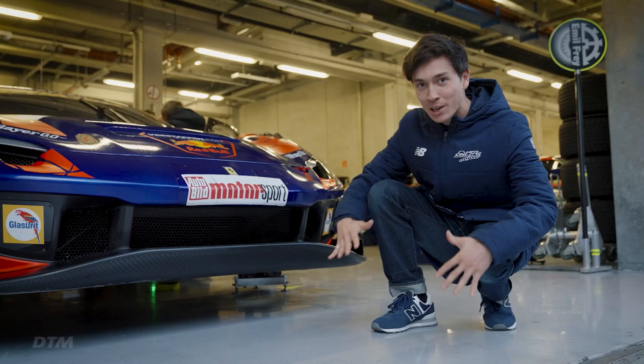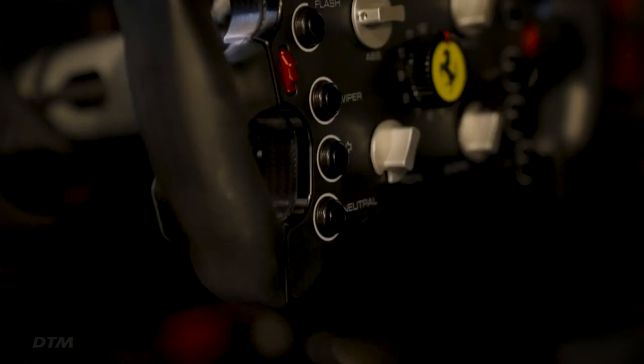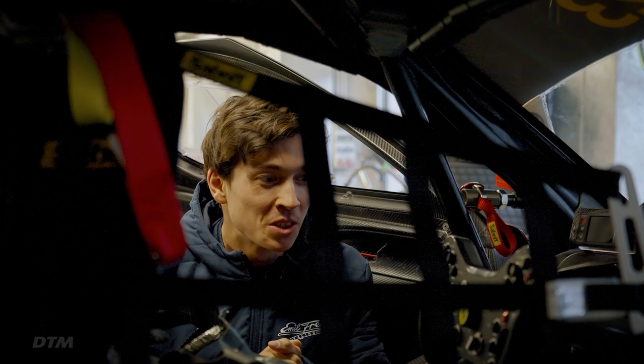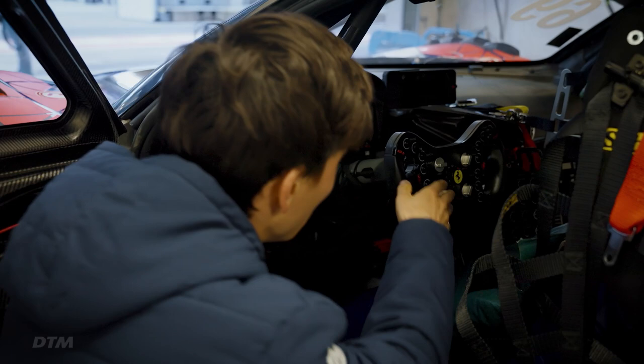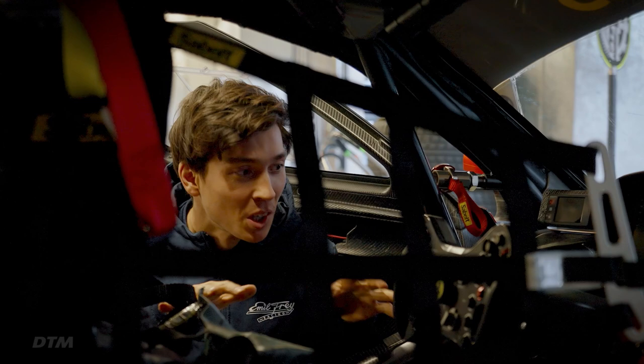We have a completely new monocoque as well. I'm going to show you guys inside the car quickly. As you can see, there's a lot of carbon fiber here. The car has been designed from the ground up to be as safe and as strong as possible. We also have a very advanced steering wheel which gives us a lot of options to change things in the car and to stay on top of our controls.